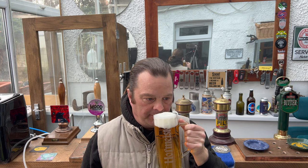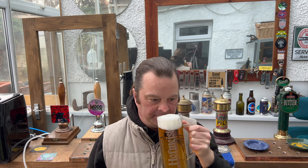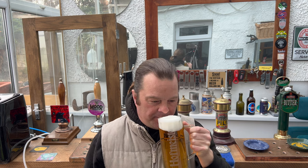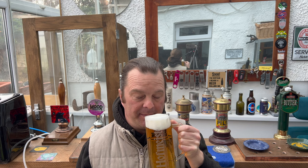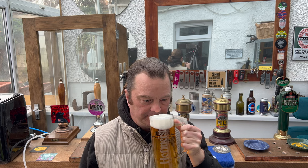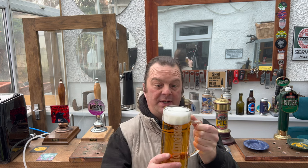Sweet malt. Hoppy, spicy, but biscuity — it's definitely biscuity with that sweet malt. More stinging nettle, with maybe a small touch of lemon coming through. It smells really good.